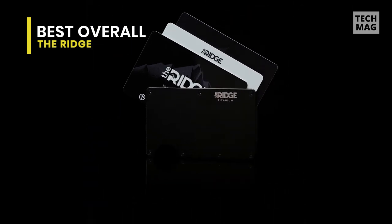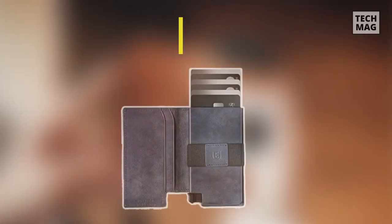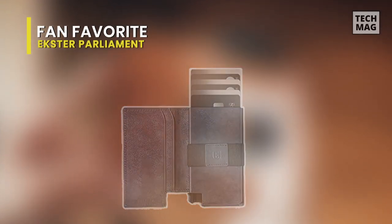The main compartment expands to hold 1 to 12 cards and stretches to fit precisely what you need.